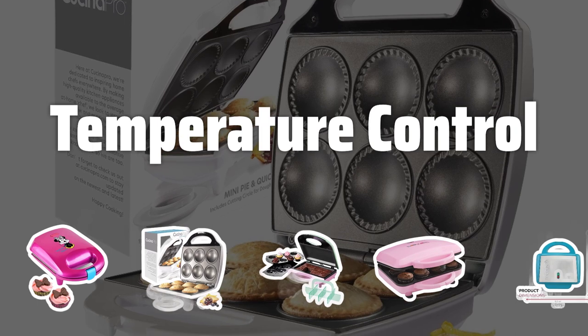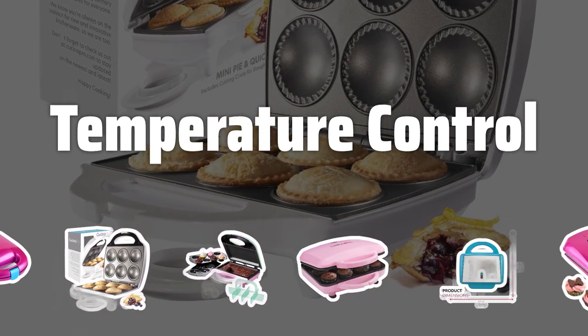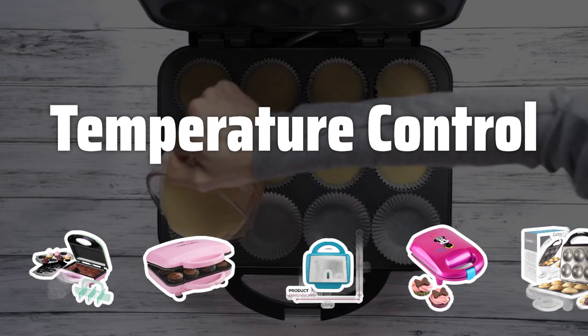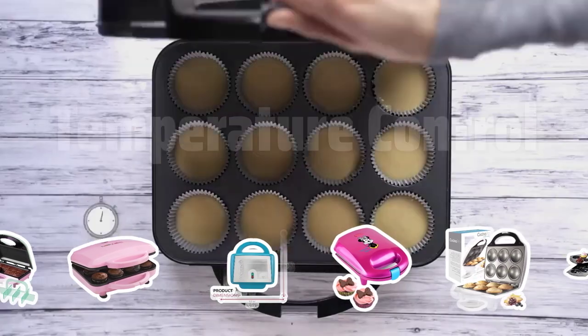Temperature control. Adjustable temperature controls are essential for customizing the heat settings to suit your preferred baking style. This feature allows you to achieve the perfect texture and flavor for your cupcakes.